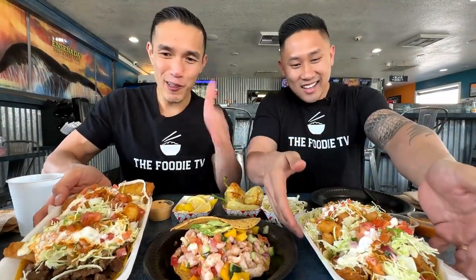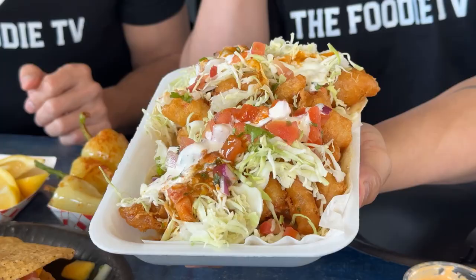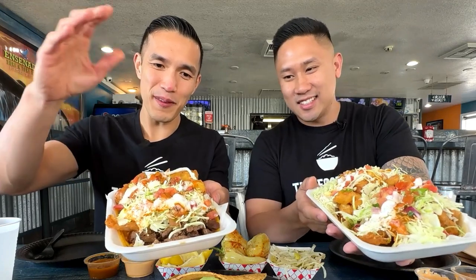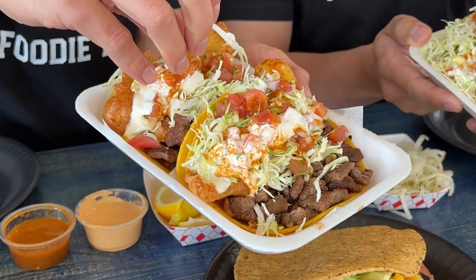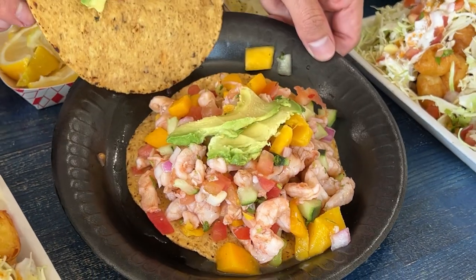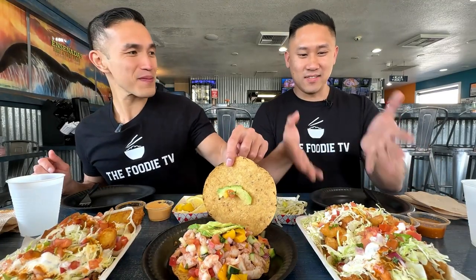Look at how humongous these tacos are — they're even bigger than the size of my hand. These tacos look so delicious, just a mountain of things on here: fish, shrimp, cabbage, tomato, tartar sauce. We got the Ensenada style surf and turf with some steak and deep-fried battered fish on corn tortillas, and the Baja style on flour tortilla. We also have a new mango shrimp ceviche — that's a lot of ceviche. This is a very fat taco served with two tostadas.